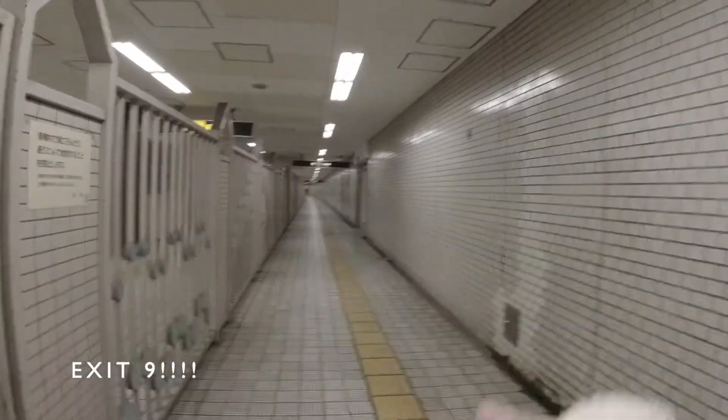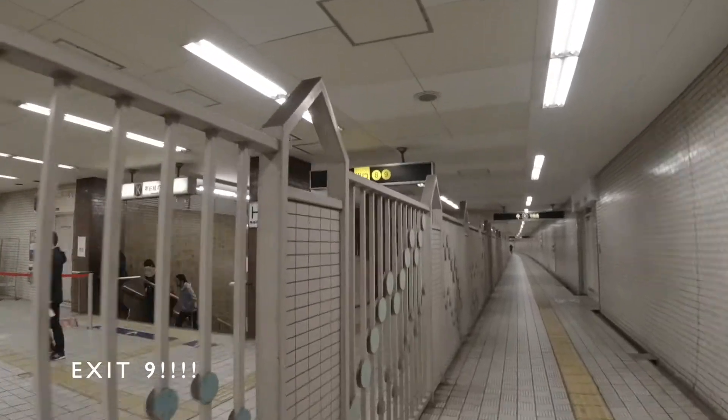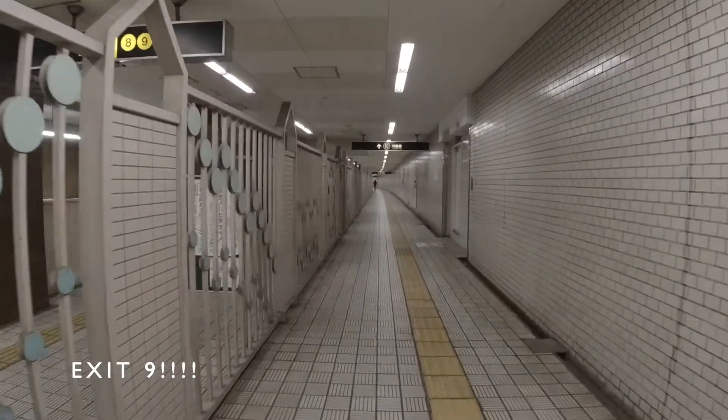That's exit 9. You can't even take it then you have to go down — that's why we were confused. So this is a very long way.